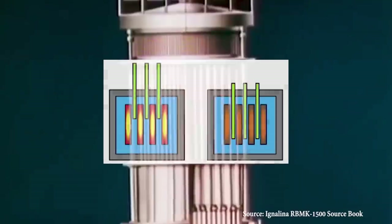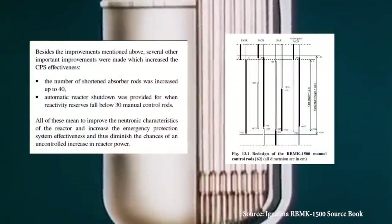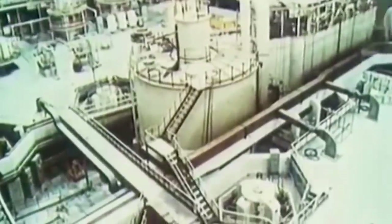The time for control rod insertion was reduced from 18 seconds to 14 seconds. 24 new FASR control rods were introduced, and the number of SAR control rods was increased to 40. Links to further journals and materials are provided in the description.